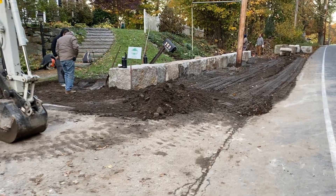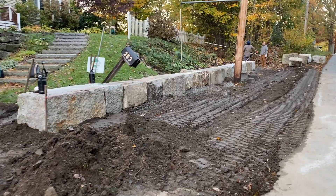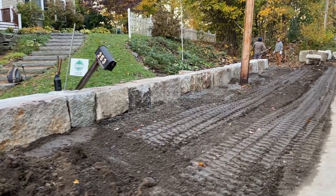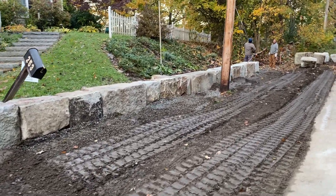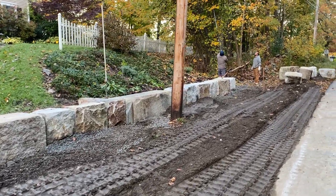Individual blocks of granite, set level, looks wonderful. You can see that Josh Deegan from Earthscape did this wall and it looks fantastic.